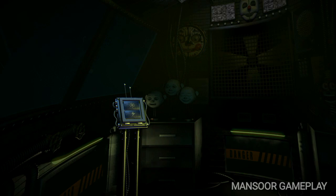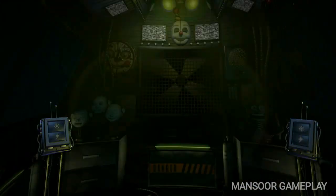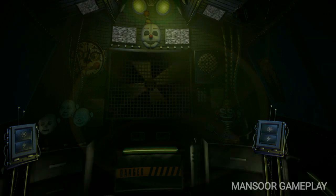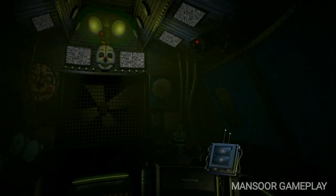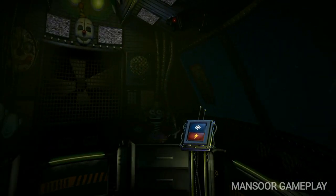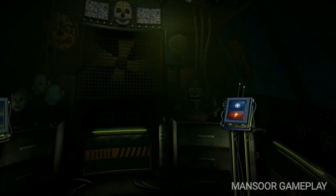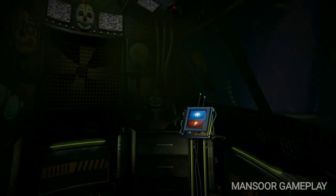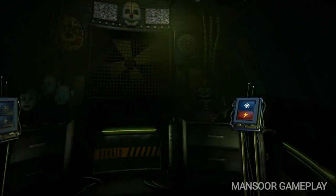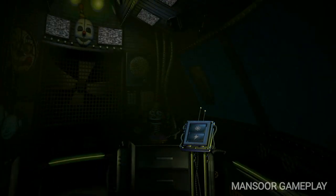Now, view the window to your right. This is the Funtime Auditorium, where Funtime Foxy encourages kids to play and share. Try the light — let's see what Funtime Foxy is up to. Looks like Funtime Foxy is taking the day off. Let's motivate Funtime Foxy with a controlled shock. Looks like Funtime Foxy is in perfect working order.